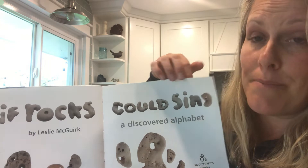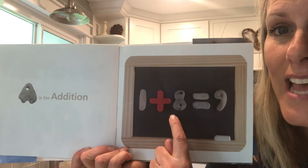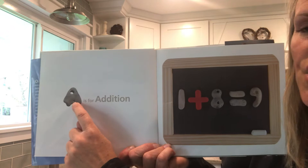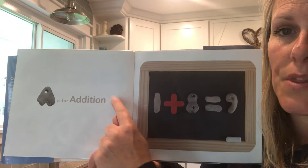A is for addition. So this is an addition equation — read it with me: one plus eight equals nine. So not only did she find the letters, those eleven years she searched not only for the alphabet but for things to match. Rocks to come up to match. She thought addition — that starts with an A — I'll show an addition equation. Very creative.